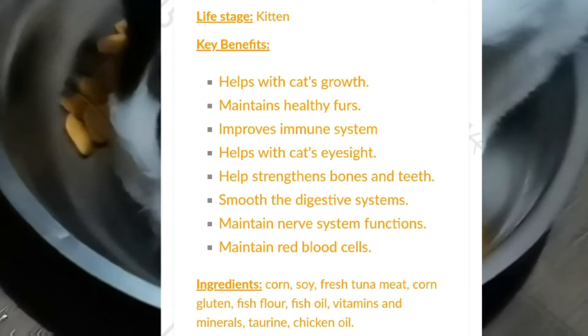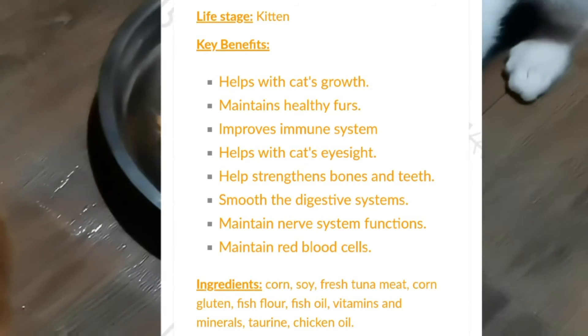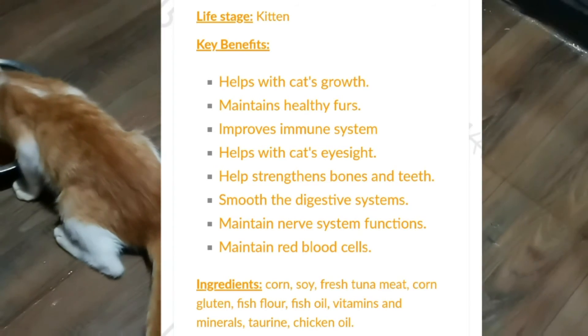Ingredients: Corn, soy, fresh tuna, meat, corn gluten, fish flour, fish oil, vitamins and minerals, taurine, and chicken oil.